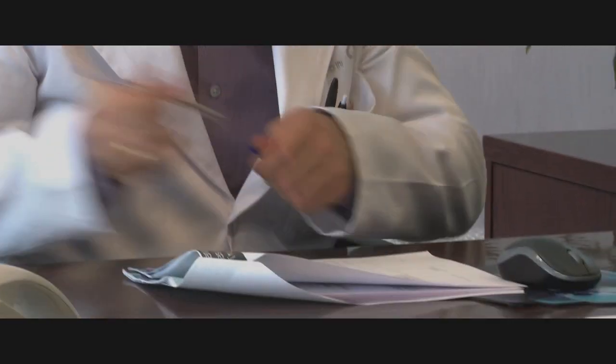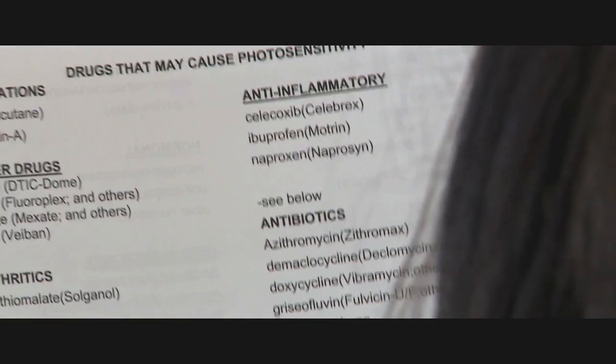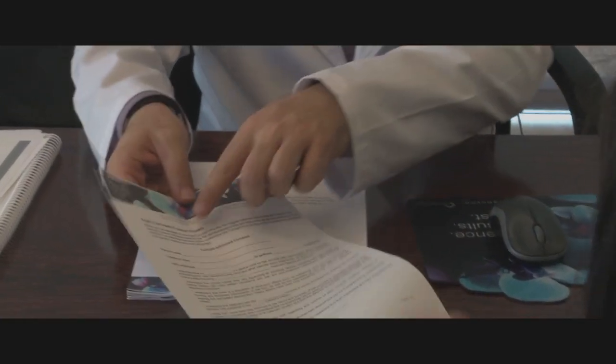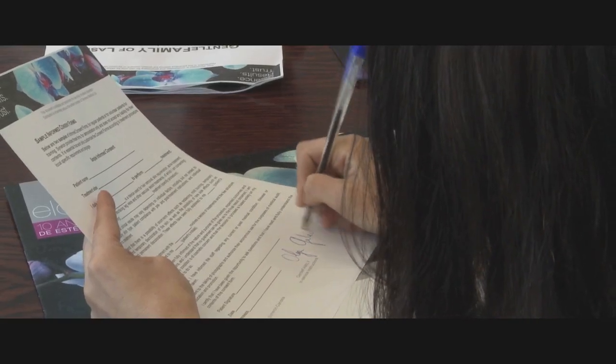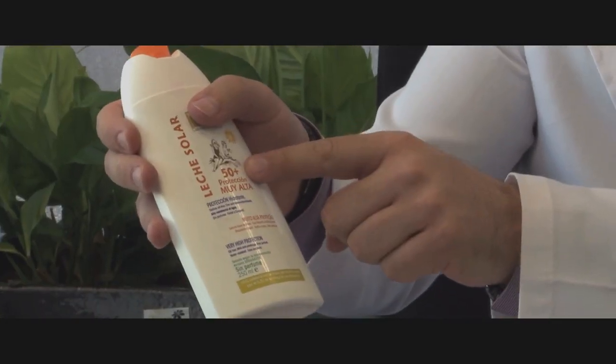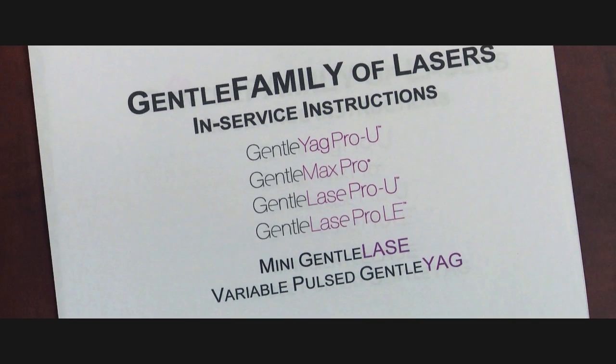For any laser treatment, it is important to have a complete initial consultation with the patient to review their medical history including medications. Select the proper skin type, complete a physical examination, review contraindications, and discuss the treatment process. Establishing appropriate and realistic expectations is important. The informed consent should be reviewed and signed, and pre-treatment preparations such as advice regarding sun exposure and post-treatment care should also be discussed. Please refer to the clinical manual and in-service instructions for a complete discussion of these items.